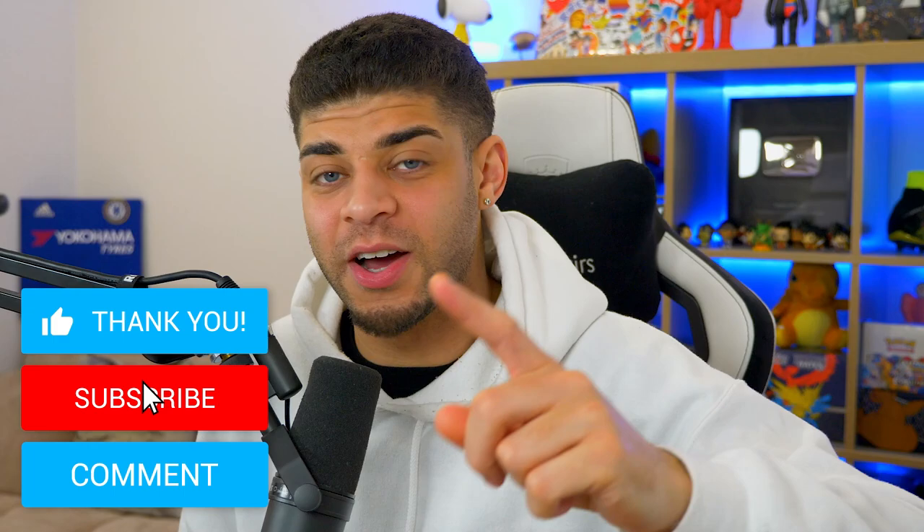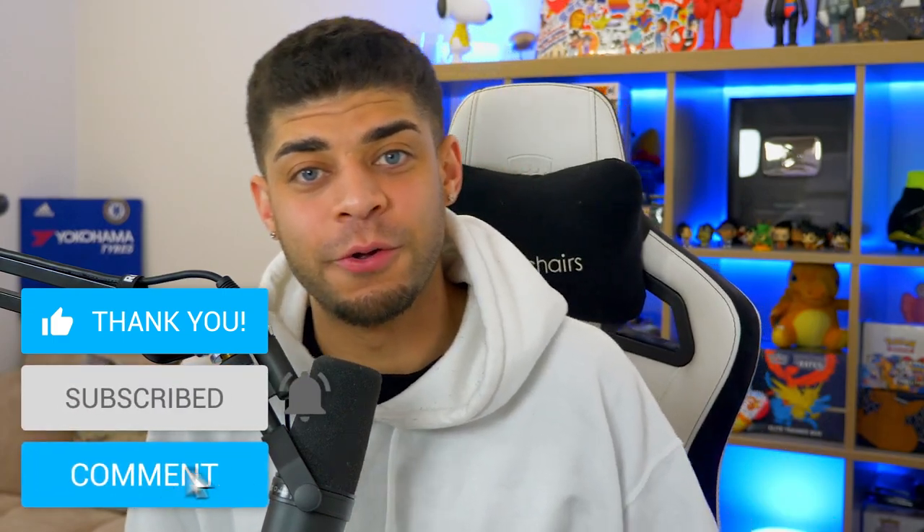That wraps up this video! Let me know in the comments which box was your favourite. If you enjoyed it, please hit that like button — I challenge you to hit 100 likes. If you're new, be sure to subscribe. I'll be back soon with another video — have a great rest of your day!